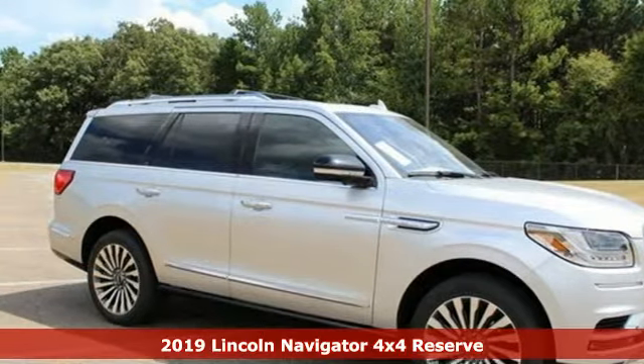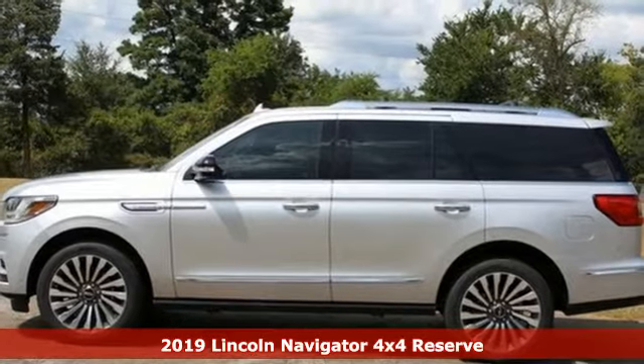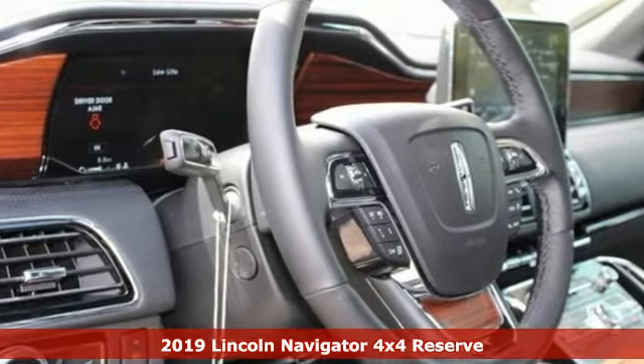Here's a new 2019 Lincoln Navigator. Lincoln, luxury accommodations for your every day. It's equipped for all your driving needs and wants.